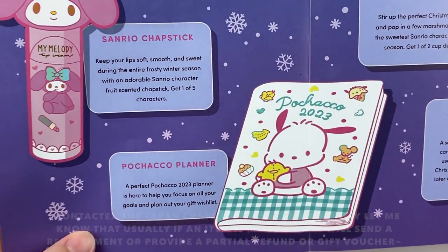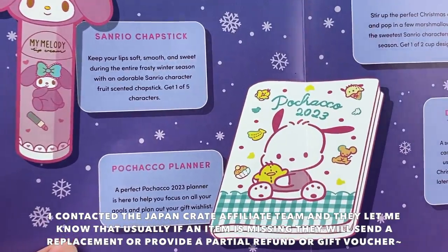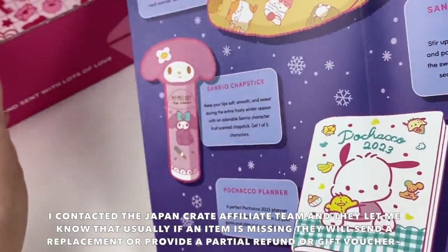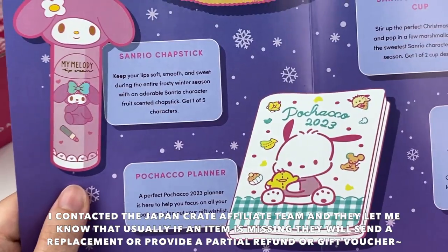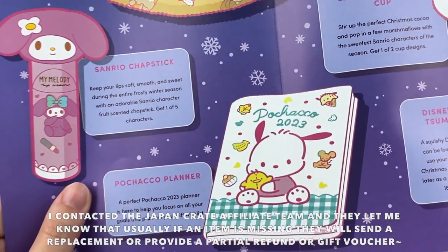I think there should have been one more item in the crate — the Pochaca planner listed in the information — but I don't think it was included in mine. I think it might have been missed, as I did see some people receive their crate with this item. I will contact them and see what happened with that one.